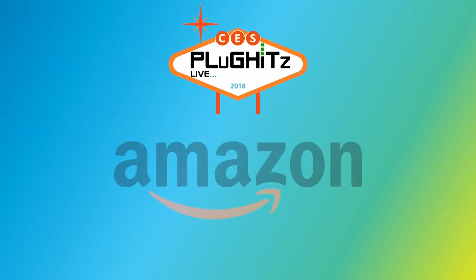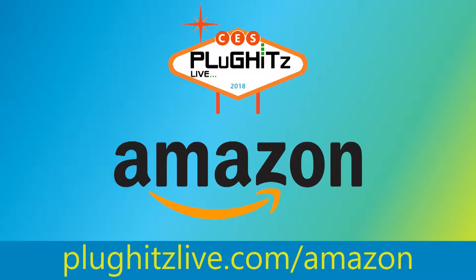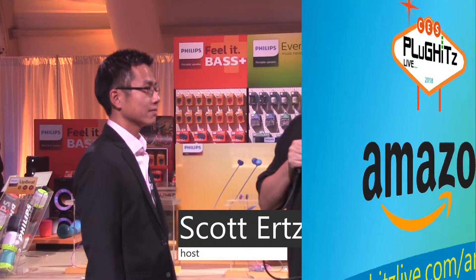Our CES 2018 coverage is proudly powered by Amazon. Help support our content by going to plughitzlive.com/amazon. Hey guys, Scott here with Plughitz Live, part of the Tech Podcast Network. We are here at CES 2018.